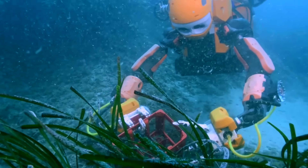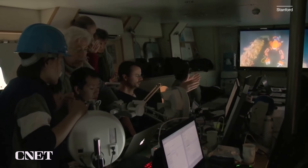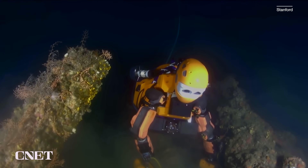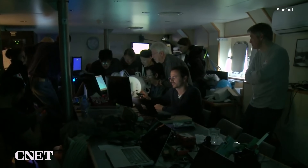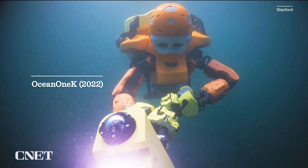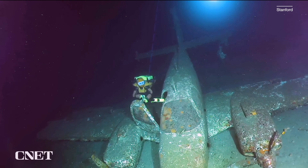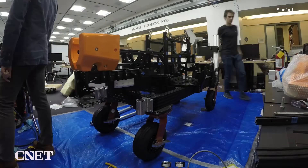The robot started life as a prototype known as the Ocean One. Back in 2016, Stanford took it down to a 17th-century shipwreck off the coast of France. While the design worked, the team realized they needed to be able to go deeper underwater, so Khatib began working on the Ocean 1K — a new, stronger robot that takes its name from the 1,000 meters it can reach below the surface.